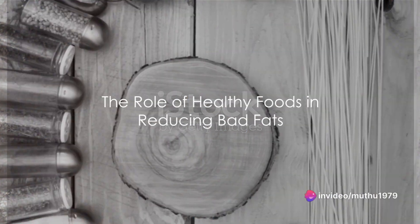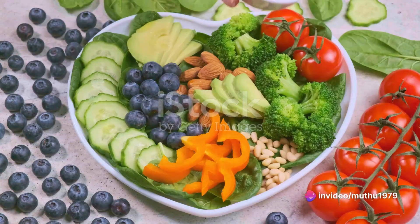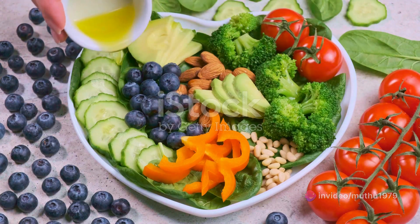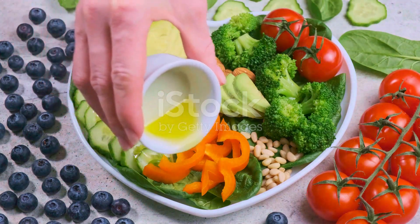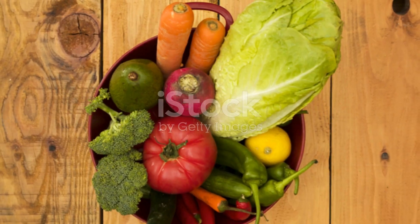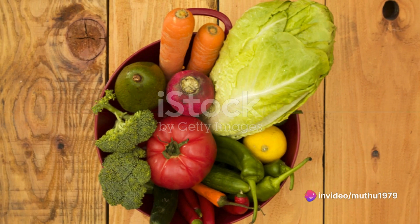Ever pondered on the pivotal role of healthy foods in reducing bad fats? It's intriguing how the foods we consume can directly influence our health, particularly in eliminating harmful toxins and controlling low-density lipoprotein, or LDL, cholesterol levels.